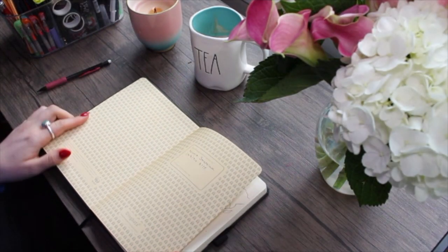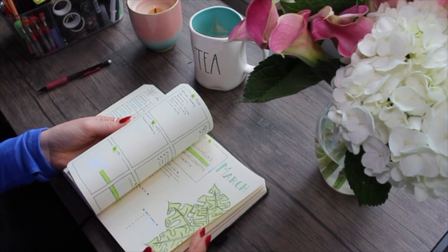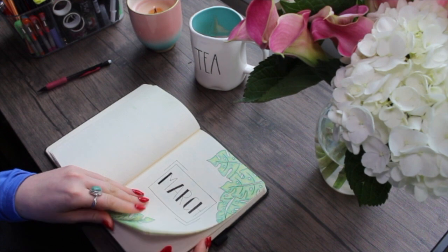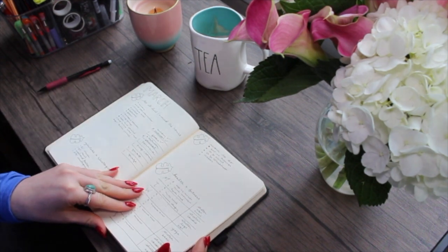Welcome to my first bullet journal video. If you know me personally, you know I am obsessed with my bullet journal. It's how I stay organized, how I challenge my creativity, and I use it as my daily planner.